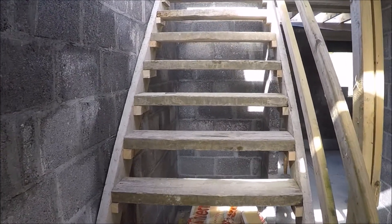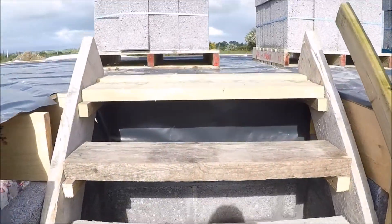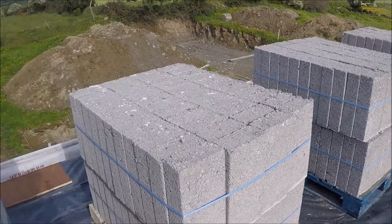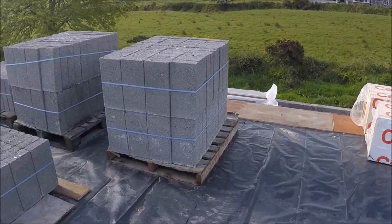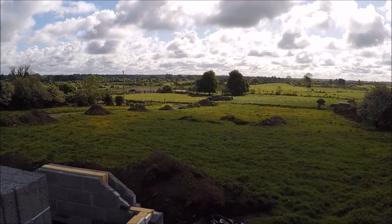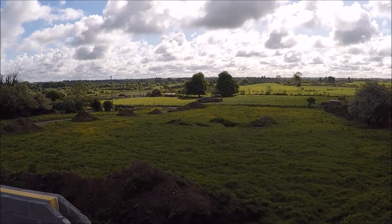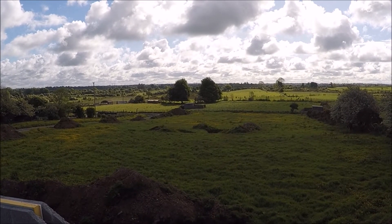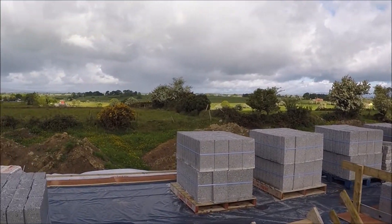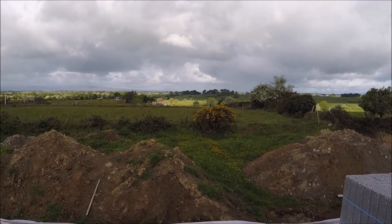We'll take you up onto the first floor now so you can get an idea of how things have actually changed up there. There are a lot of blocks ready for the second floor effectively to go on. This is the view from the thumbnail at the start of the video — this will hopefully be our view from our bedroom just here, and that will be the view at the back from the bathroom and the walk-in wardrobe.